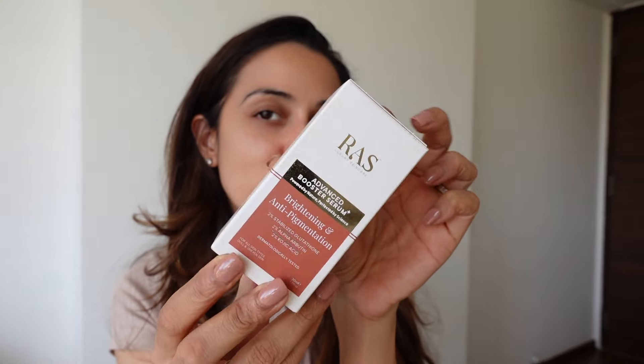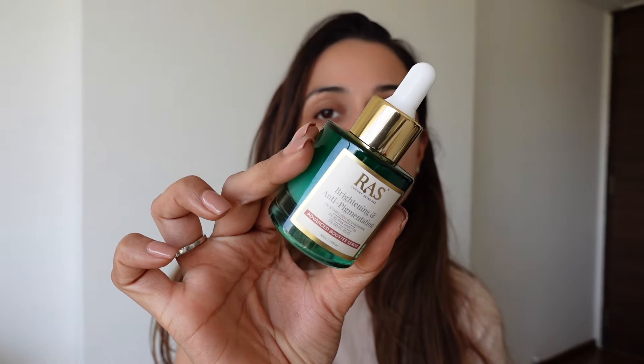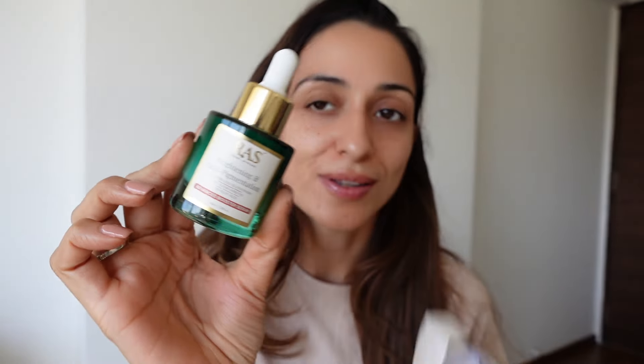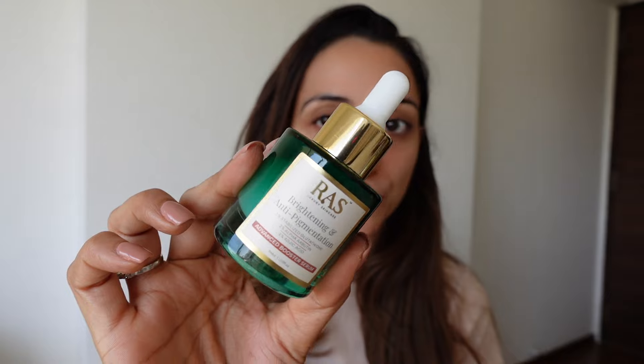I've already cleansed my skin, so let's get started. The first serum is the Brightening and Anti-Pigmentation Serum — we all suffer from pigmentation. The packaging is so premium and pretty; I could just have these bottles on my vanity. The ingredients are very clearly mentioned on the packaging, which is simple and clear. So if you're looking for a serum for brightening or if you have a lot of pigmentation, this is the serum for you.